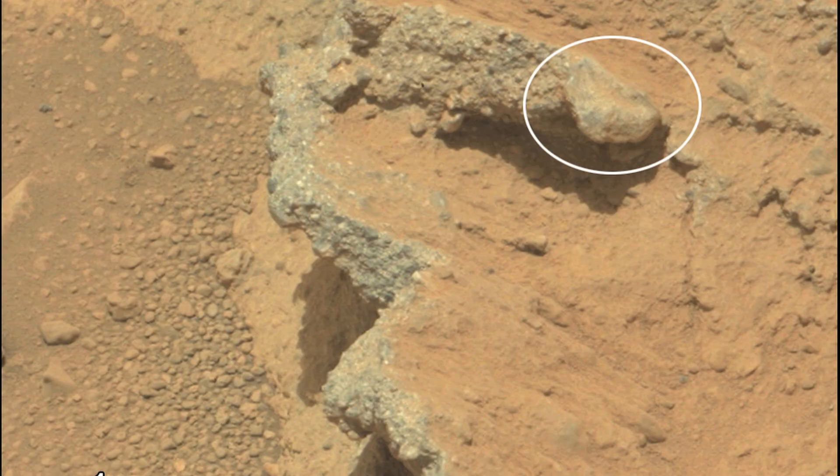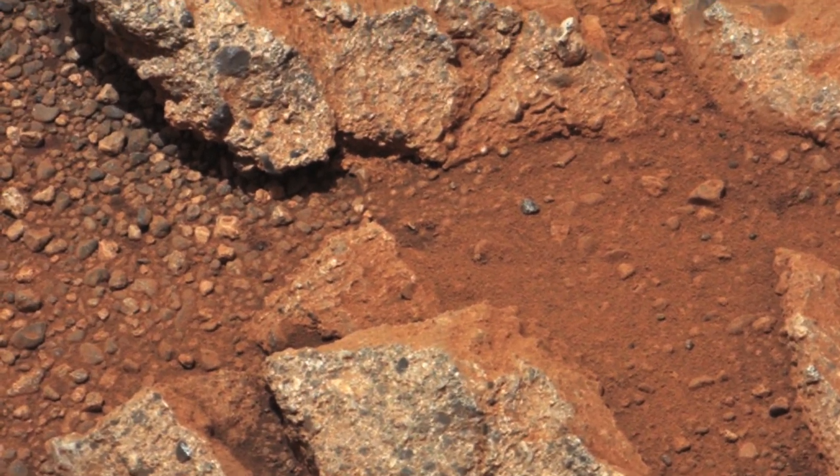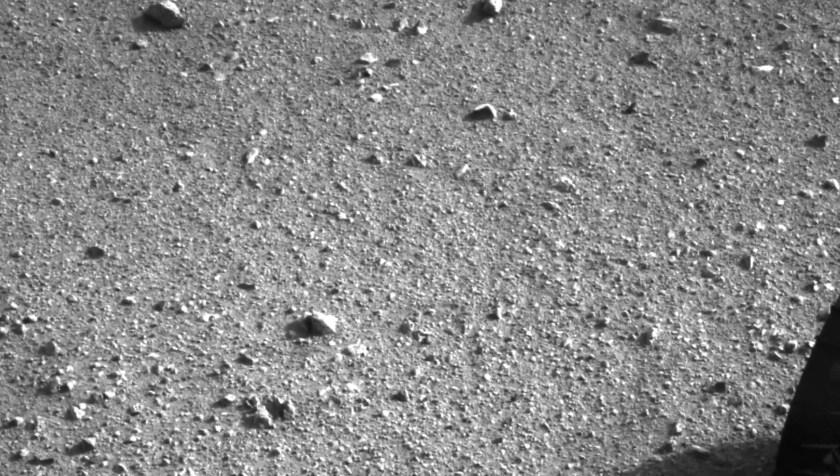This suggests that this layer is an ancient gravel deposit. The surprising thing is that when we looked at the pebbles closely, we discovered that many of them were quite well-rounded. This is very different to the many angular clasts that usually litter the Martian surface. On Earth, rounded pebbles are a common tell-tale sign of rocks that have been transported by water, for example in a river or a stream.